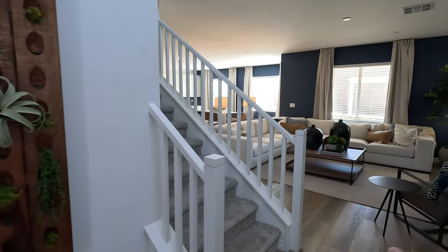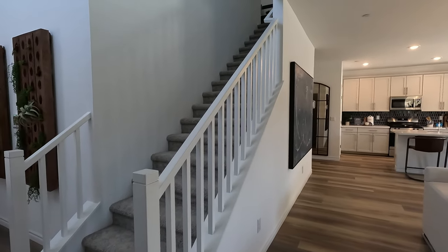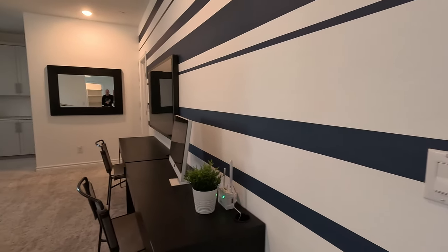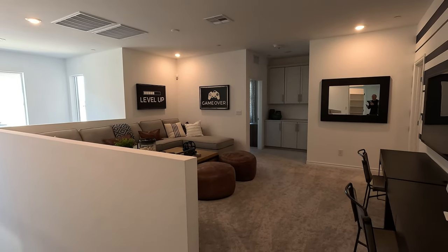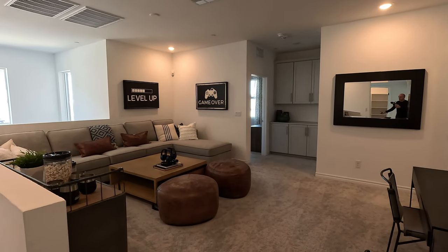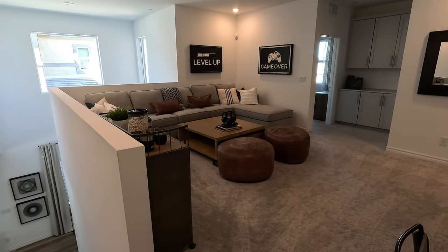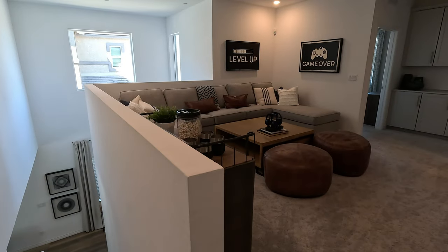Now getting ready to head upstairs. We do have an included upgraded iron stair railing that Lennar loves to do. As we come up, you run right into the loft — 18'8" by 13'6", and it is open. This is one of the things my clients will always tell me they really like. The pony wall gives great privacy — you really don't need the open railing here.